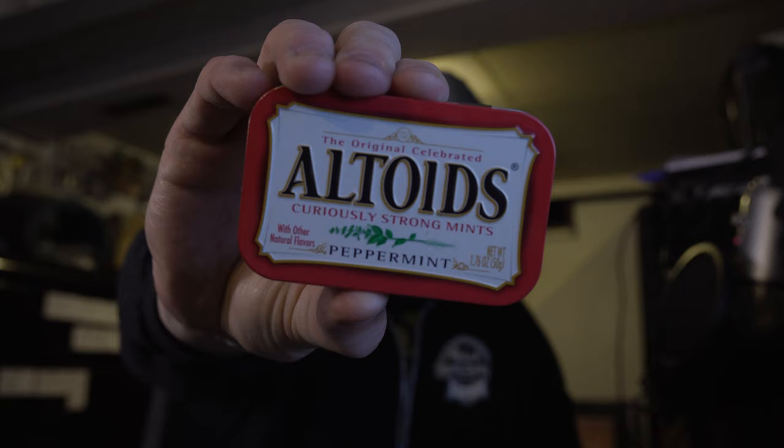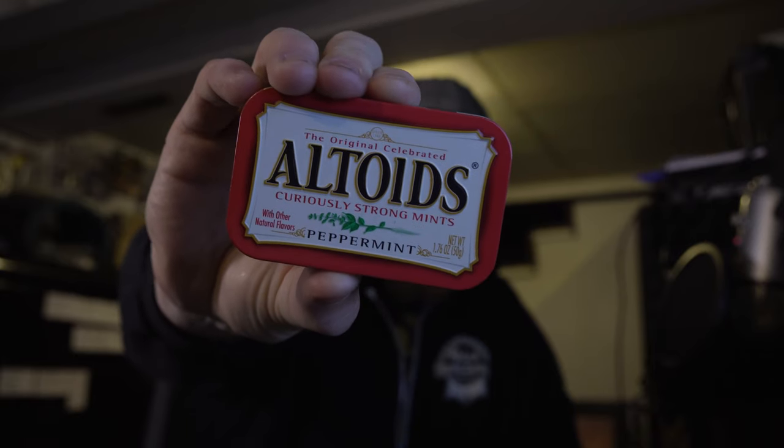The first thing we're gonna start off with is mints. Your breath should be amazing, but you should be able to hand these out to the entire wedding party, parents, or anyone who wants some — other photographers, DJs — because everyone needs to be presentable on a wedding day. I usually have two of these tins with me at all times.